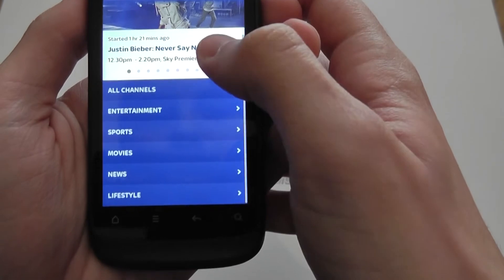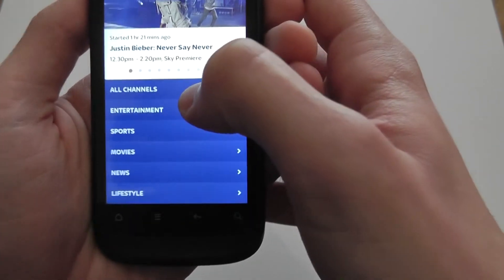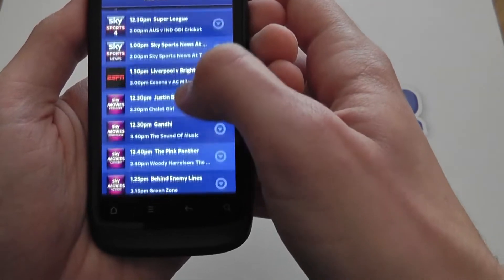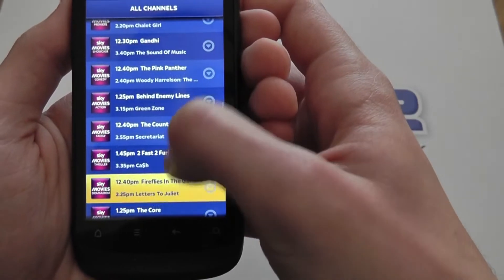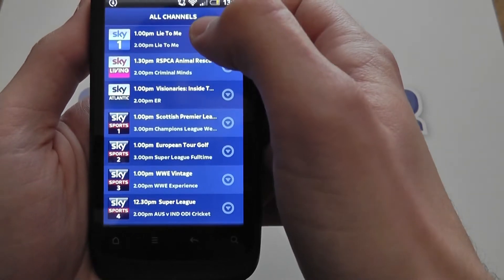Here it brings up the menu. You can either select a category to view the channels, or you can select them all in one list. We'll just go through to all channels. Now this is a list of all the channels that are currently available with the app — these aren't all the channels that I have on my subscription. I'll just go through some of the ones that I do have available. Sky 1 comes with most packages.